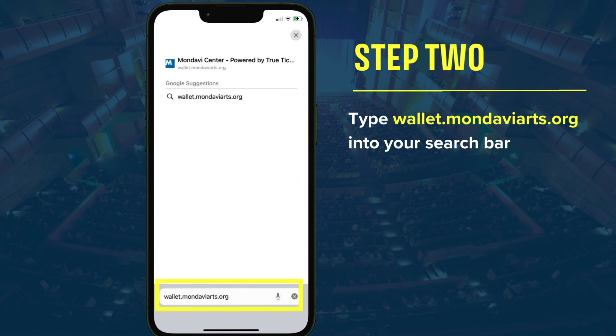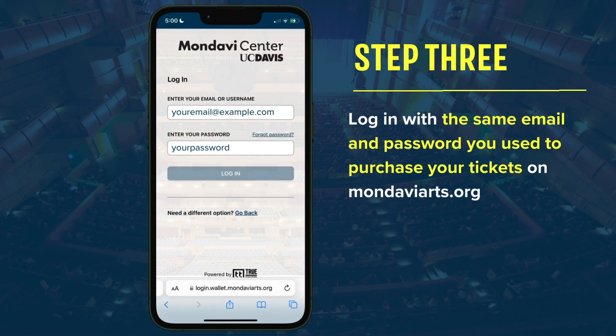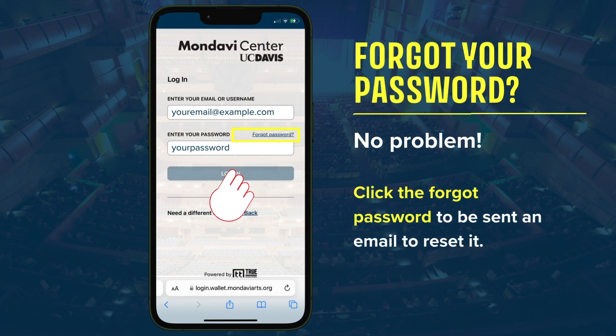Type wallet.mondaviarts.org into your search bar. Log in with the same email and password you use to purchase your tickets on mondaviarts.org. If you forgot your password, no worries — click the forgot password link to be sent an email to reset it.